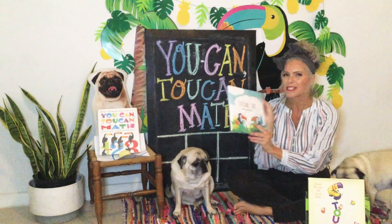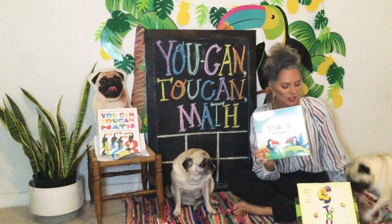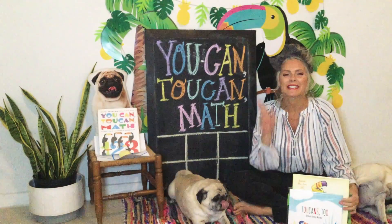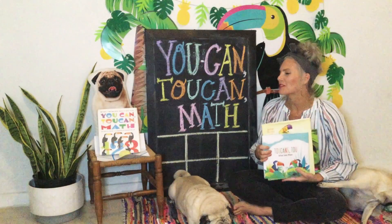I read you a really super silly story called Toucans Too, which we learned about homophones. Remember what they are? Homophones are words that sound exactly the same, but they're spelled different and they have different meanings. We've learned so many things through all of our toucan books.